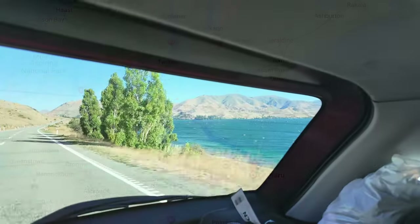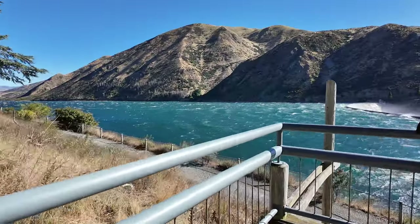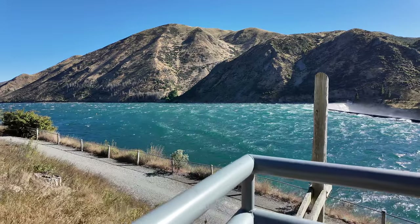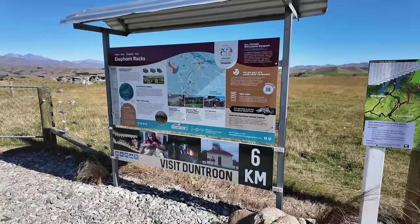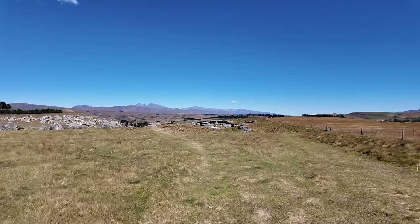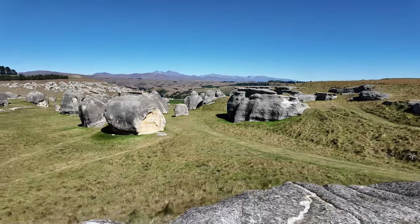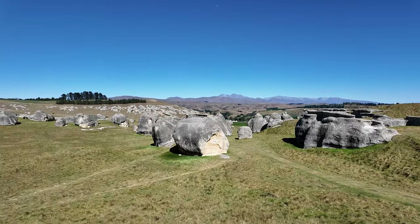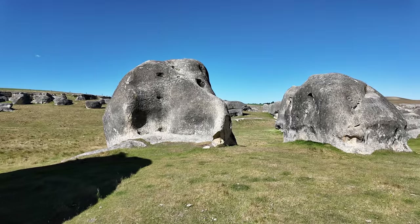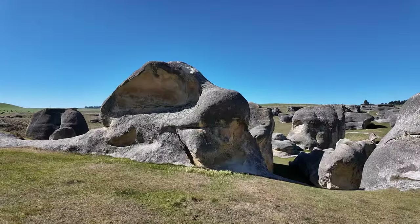On day four we began our journey to Dunedin. We've got lots to see along the way — our first stop is the Waitaki Dam Lookout, then off to Elephant Rocks. These large weathered limestone rocks are a short two-minute walk from the car park and were one of my favorite stops on this road trip. There's something so interesting and unique about seeing formations like these in the middle of farmland.